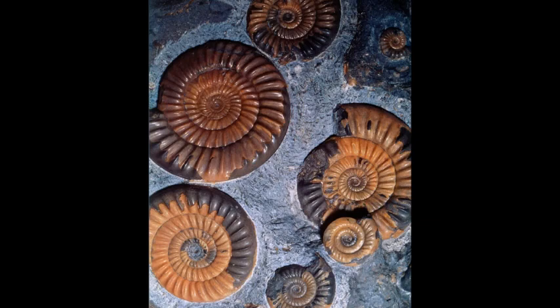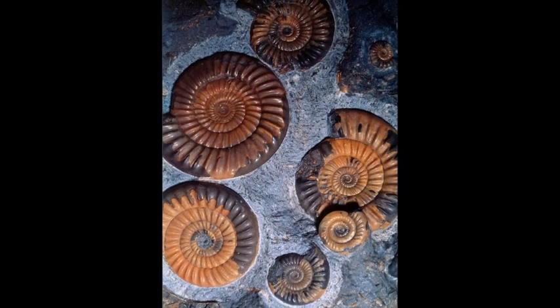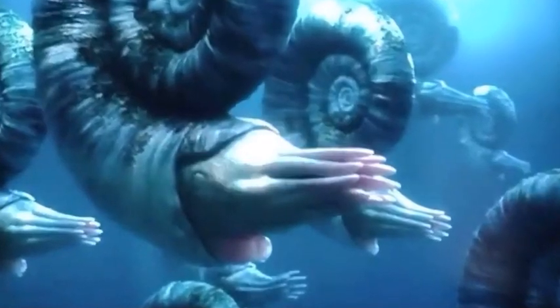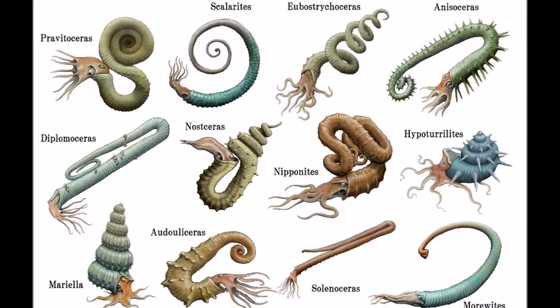Their mouths consisted of a pair of jaws that formed a sharp beak. Ammonite species had diverse shell shapes and patterns. Some species were small and rather plain in appearance, while others were huge and very ornate, with shells covered in whirls, ridges, lumps, bumps, and intricate patterns. One group of ammonites called heteromorphids had shells that were wholly or partially uncoiled, which made them resemble twisted bits of wire.